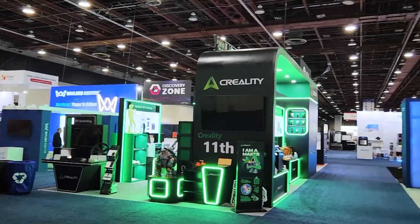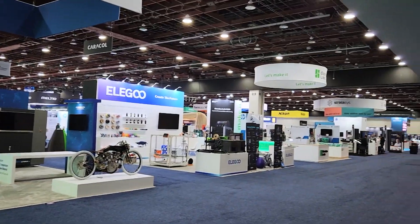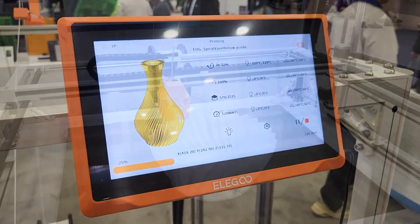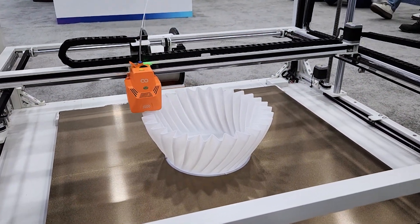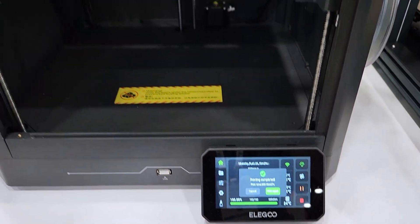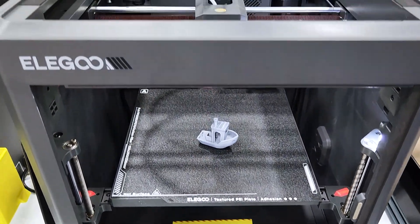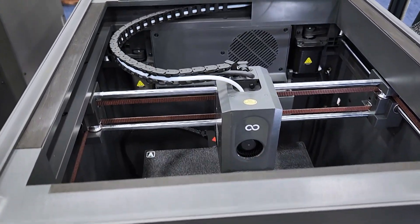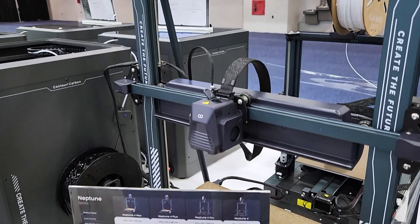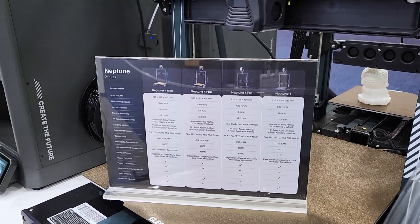Moving on, Elegoo was strategically positioned right between Creality and Bambu Lab on the show floor, and they had their Orange Storm Giga making very big things, and of course their Centauri Carbon making parts as well. I really want to get my hands on either the base model Centauri or the Carbon, but after speaking with them, the demand right now is so high that all of the promo units are not going out anymore, and I'll likely have to order one and wait in line. The price is really attractive, so I think I'll put my order in soon. Surprisingly, they didn't have any multi-material or multi-color systems on display, as this was definitely the theme of the show for desktop printers.